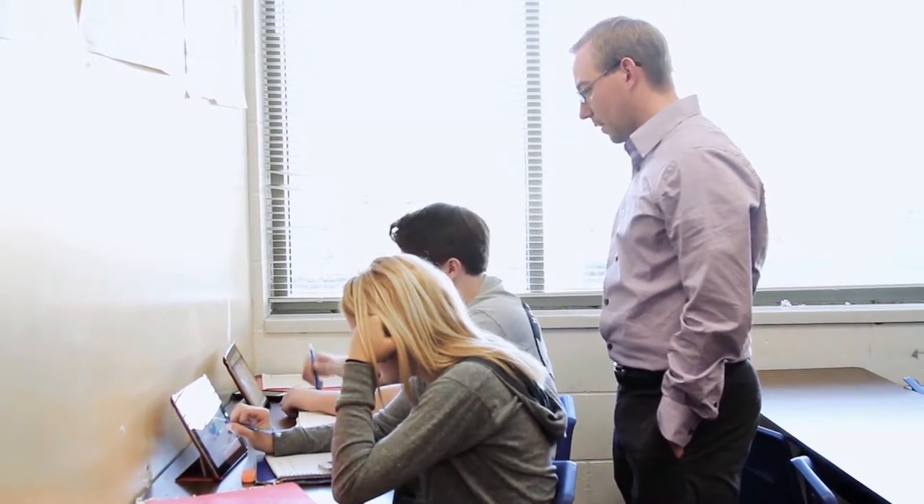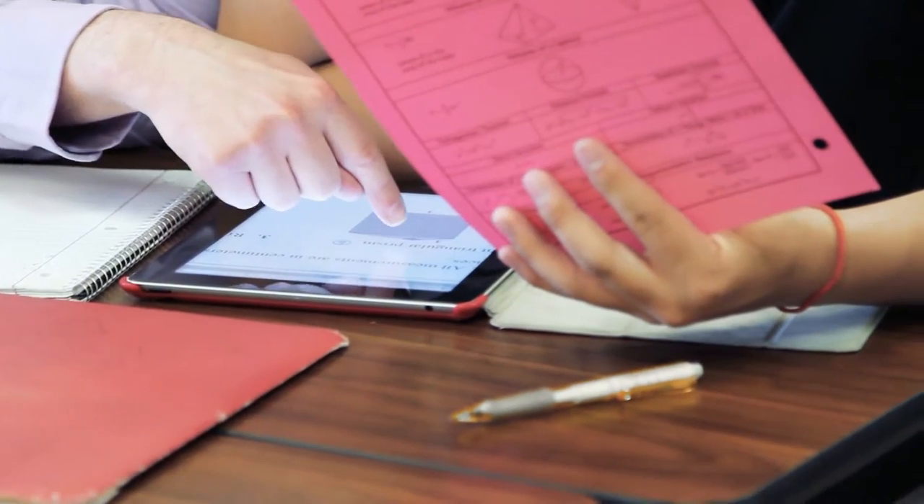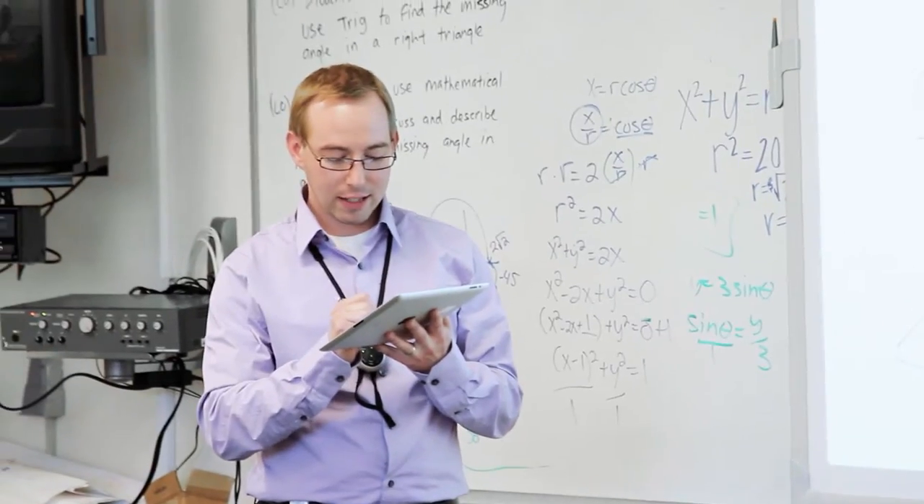What the iPads do is create a personalized and individualized experience for students within my classroom. It's an environment that engages students where they're at and gets them excited about what they're doing.